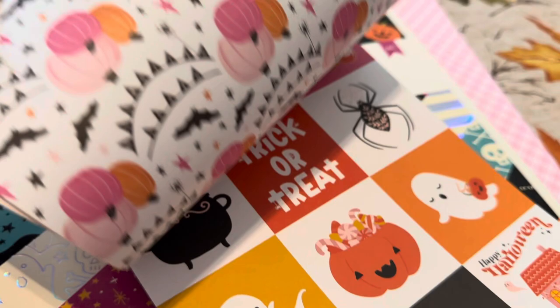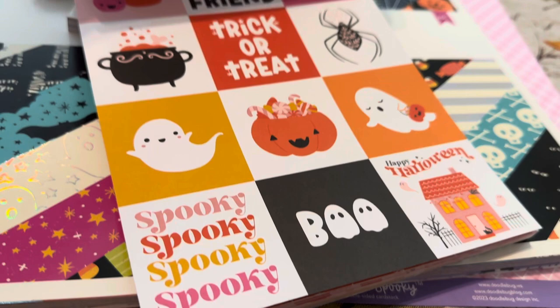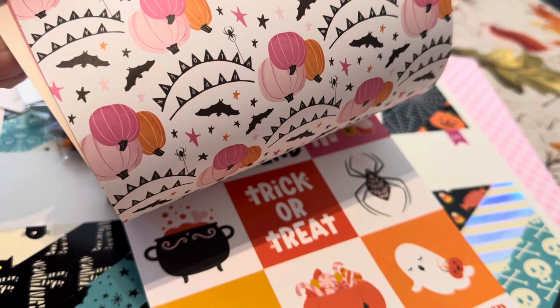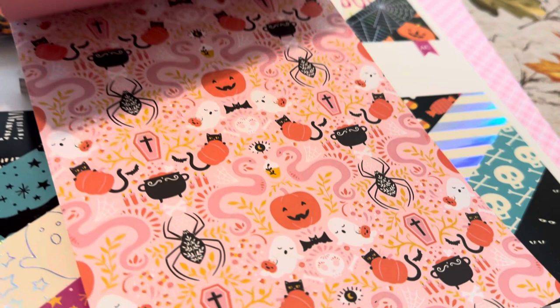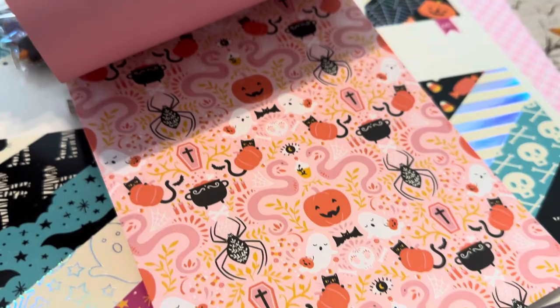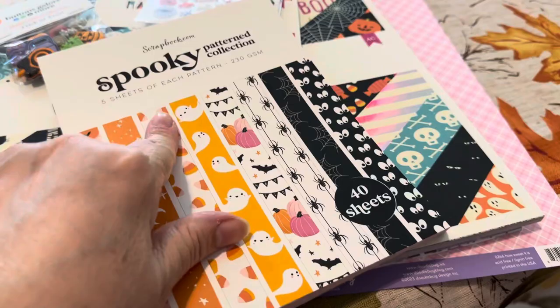It's got a page with two-by-twos, which are always nice to have. I don't have two-by-twos yet for my album, so I'm definitely relying on these. There's also a banner with pumpkins and beautiful pink. And then this page which has everything thrown in — snakes, spiders, coffins — but in a cute way, with eyes. Just really cute, and the pink is great. So that's the Spooky collection by scrapbook.com.